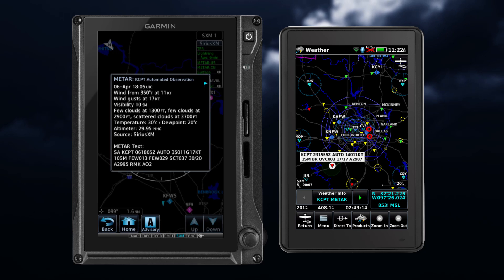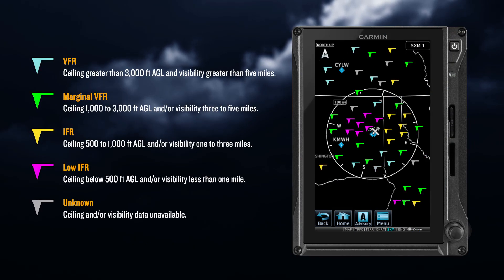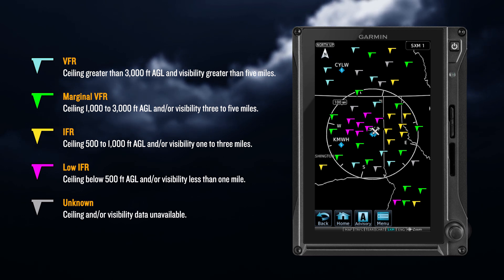On some units, this information is abbreviated. The METAR flag color is determined by the information in the METAR text. VFR conditions are indicated in cyan, marginal VFR in green, IFR in yellow, and low IFR in magenta. Note that not every weather service uses the same METAR color coding.